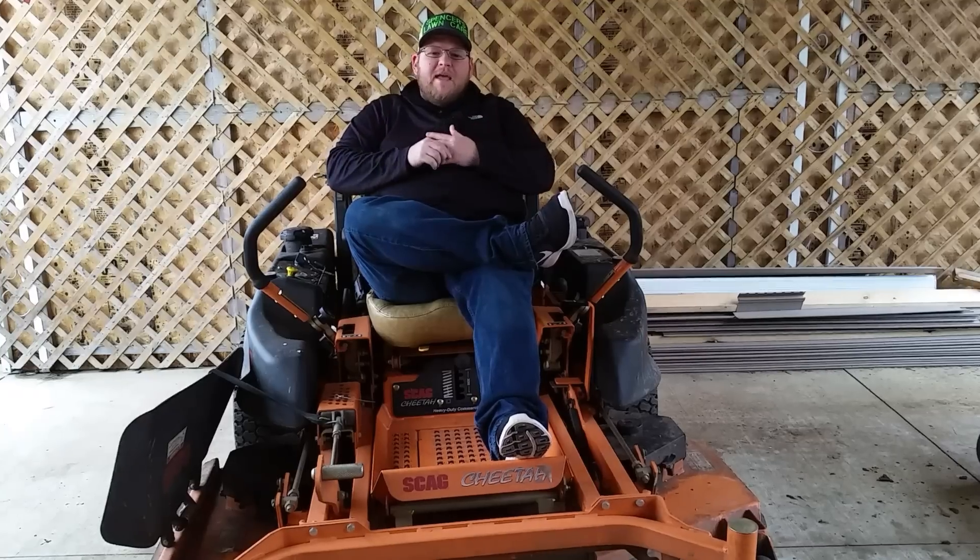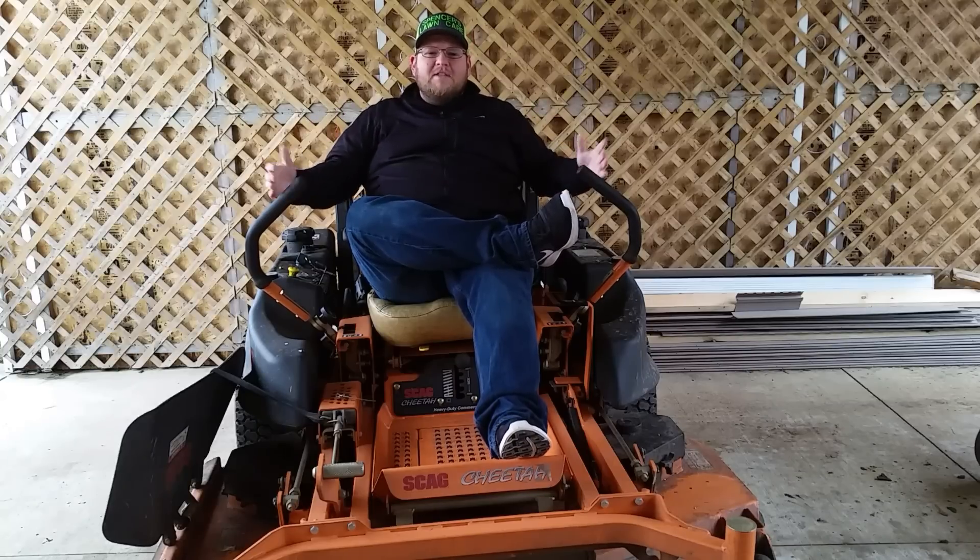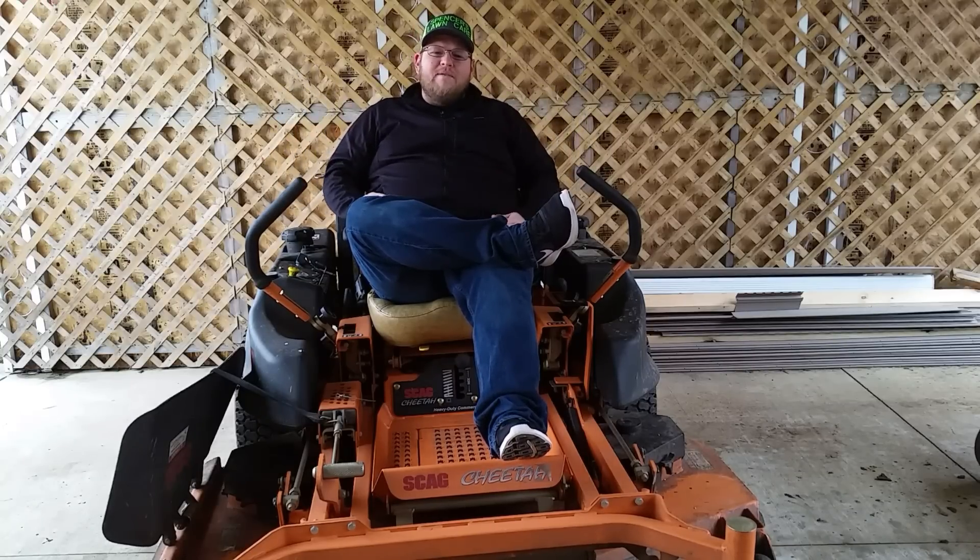That's it for me today, fellas. As always, keep mowing, keep growing, keep making money. I hope you guys enjoyed the video. Don't forget to like, comment, and subscribe. I'll see you in the next video. Take it easy, fellas. Later.